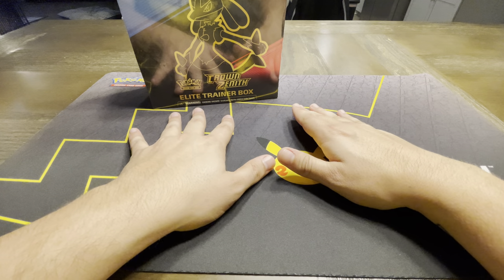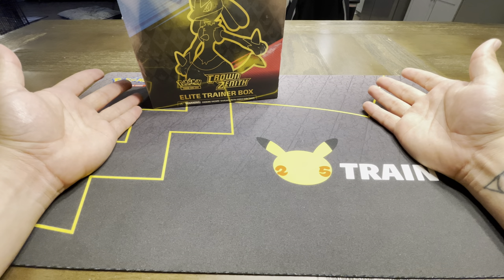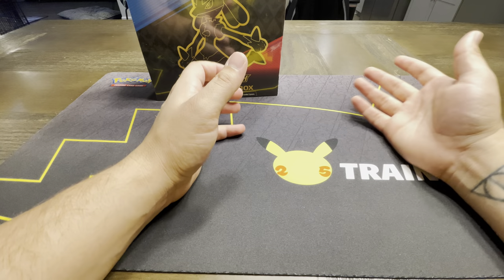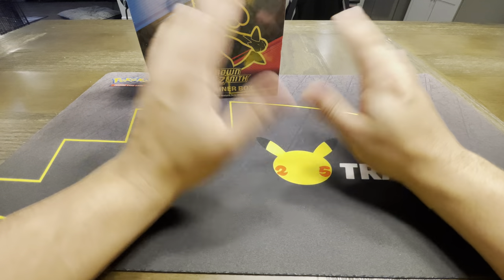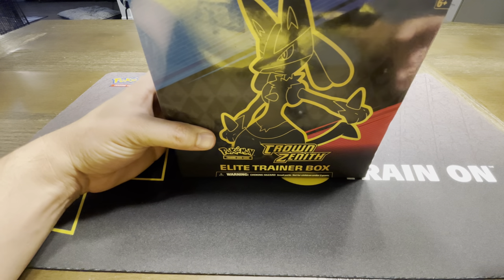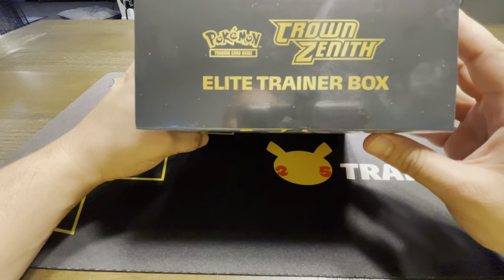I took it very easy on the last set of 2022, which was Silver Tempest. Just wasn't a ton of art in there I was interested in. Plus, holidays – one to save up. But Crown Zenith I was going to be super hype about. I am super hype about.